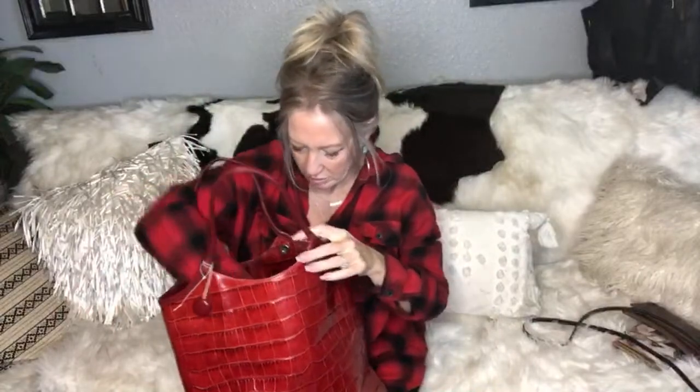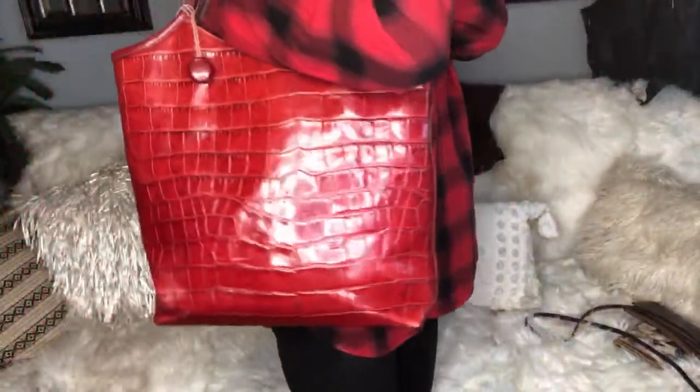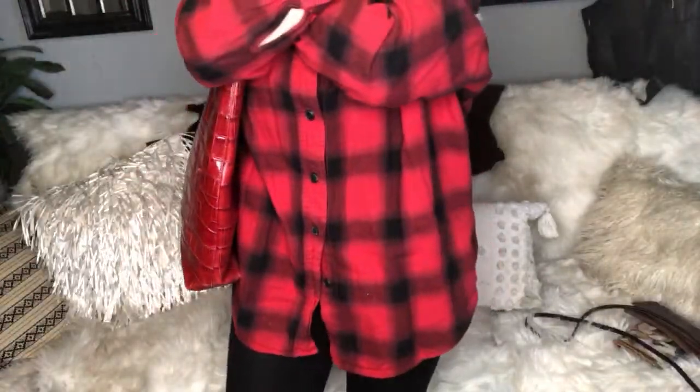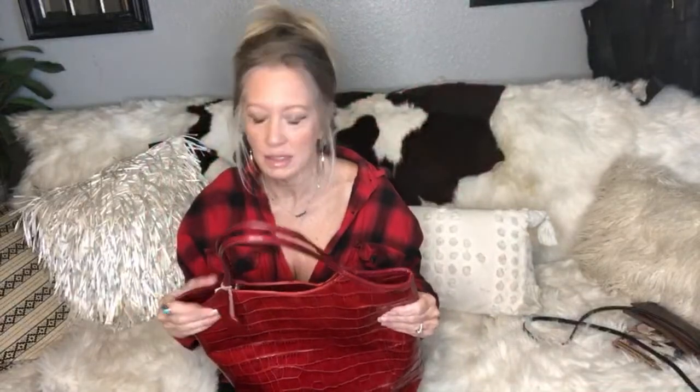Very roomy, excellent brand new condition, multiple pockets. Here is the Monsac card that will come with it — and this is the certificate of authenticity card, going right back in. It's got a double magnetic snap at the top. Very lightweight as well — it's a nice large leather tote.